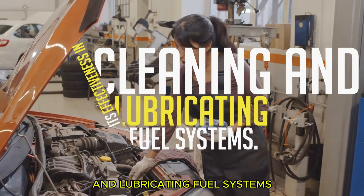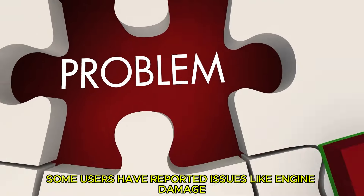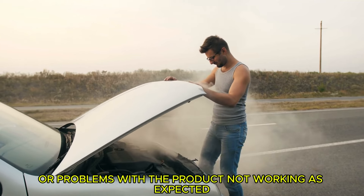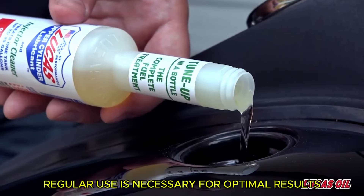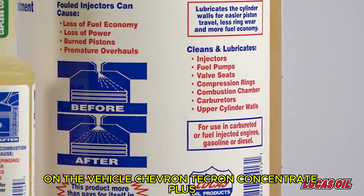Lucas Upper Fuel Injector Cleaner has garnered positive reviews for its effectiveness in cleaning and lubricating fuel systems. However, some users have reported issues like engine damage or the product not working as expected. Regular use is necessary for optimal results, and overuse does not appear to have negative consequences on the vehicle.